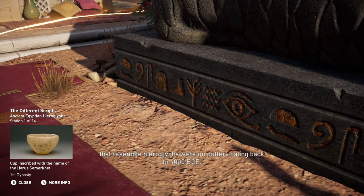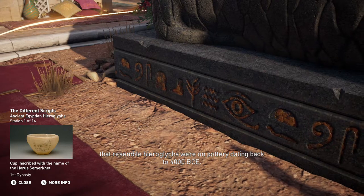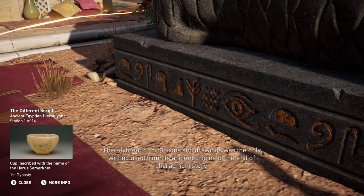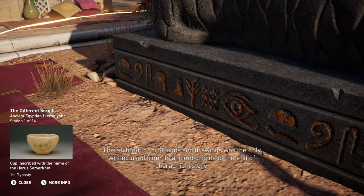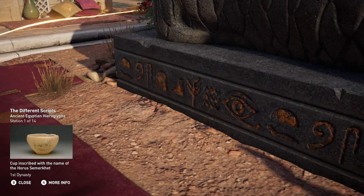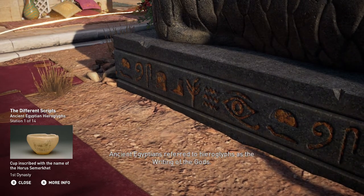The earliest symbols that resemble hieroglyphs were on pottery dating back to 4000 BCE. This stylized form of signs and drawings was the only writing used from its ancient origins to the end of pharaonic history. Ancient Egyptians referred to hieroglyphs as the writing of the gods.